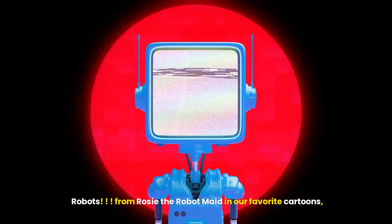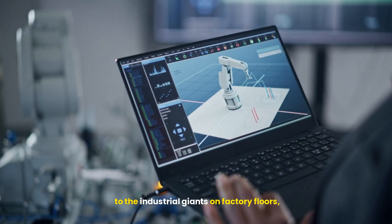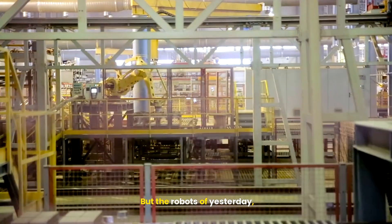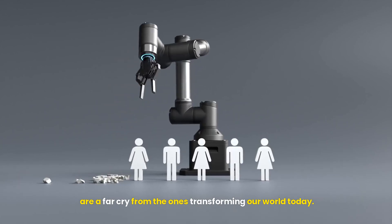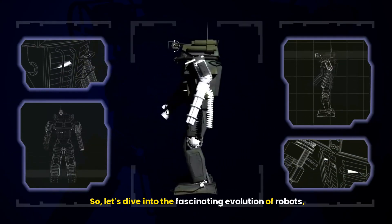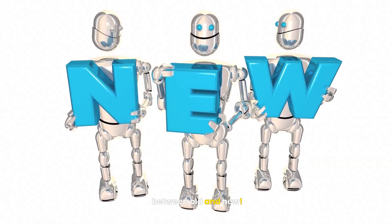Robots! From Rosie the robot made in our favorite cartoons, to the industrial giants on factory floors, they've captured our imagination for decades. But the robots of yesterday are a far cry from the ones transforming our world today. So, let's dive into the fascinating evolution of robots and explore what's changed in the battle between old and new.